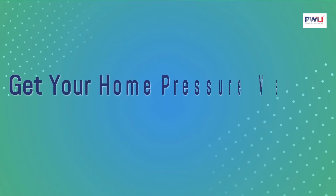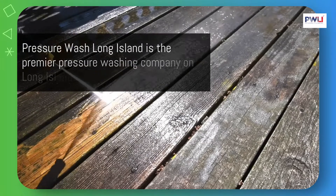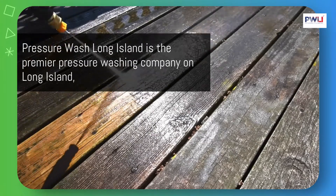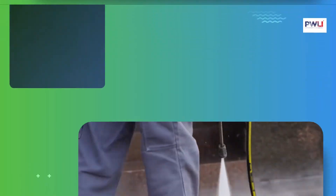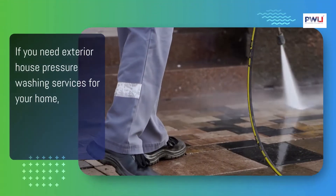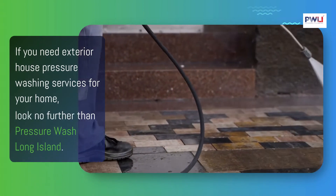Get your home pressure washed the easy way. Pressure Wash Long Island is the premier pressure washing company on Long Island, offering everything from roof washing to vinyl siding cleaning. If you need exterior house pressure washing services for your home, look no further than Pressure Wash Long Island.